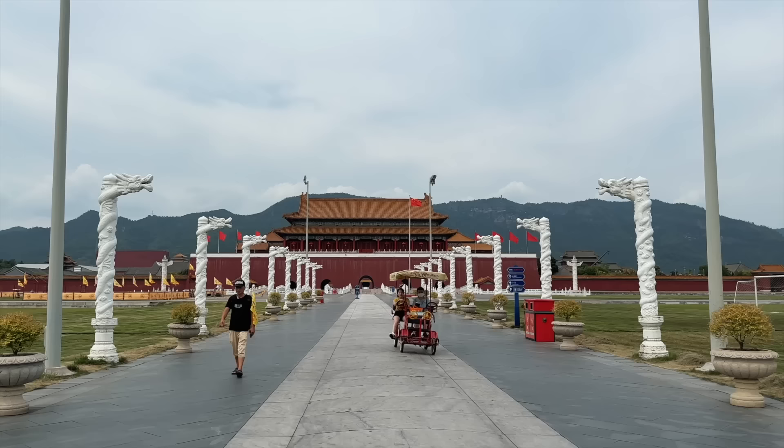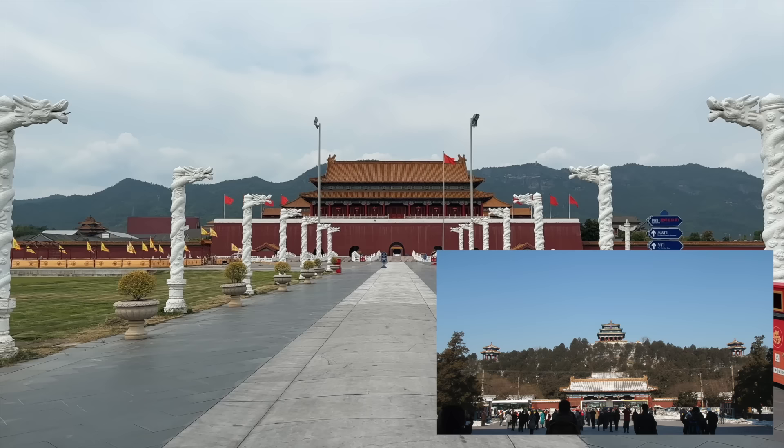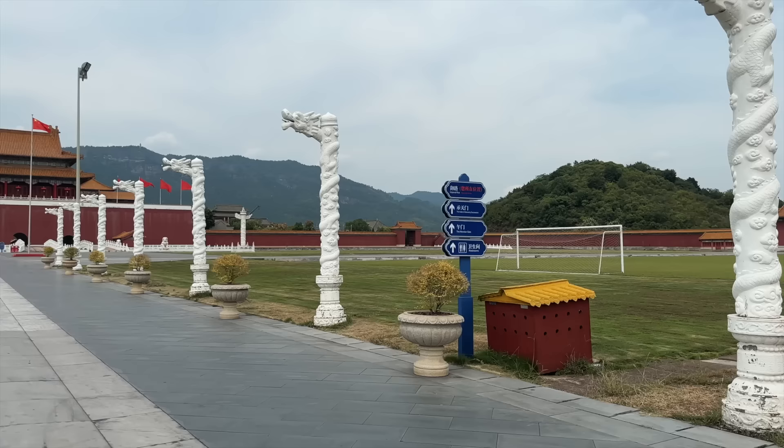In Beijing, there was a mountain behind it to the north of the palace compound, and that's a human-made soil mound. It's tiny — it's called Jing Shan — and it's by no means this size, as you can see here at Hengdian, where it's situated at the foot of a real mountain.